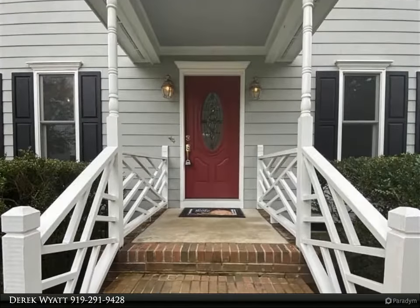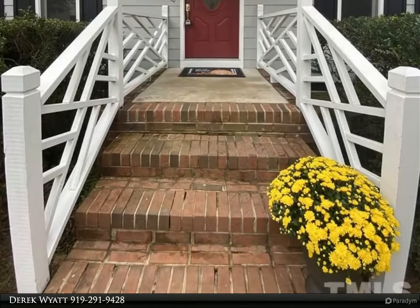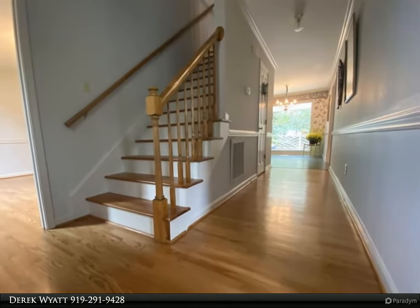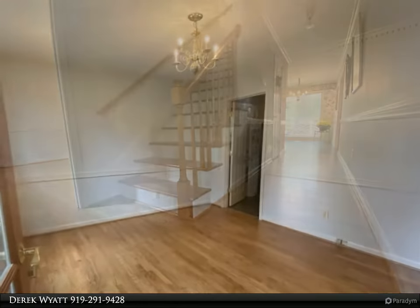Inside this freshly painted home you will find gorgeous refinished hardwood floors and brand new carpet in the bedrooms. Enjoy looking out at your backyard oasis through the huge picture window in the breakfast nook.